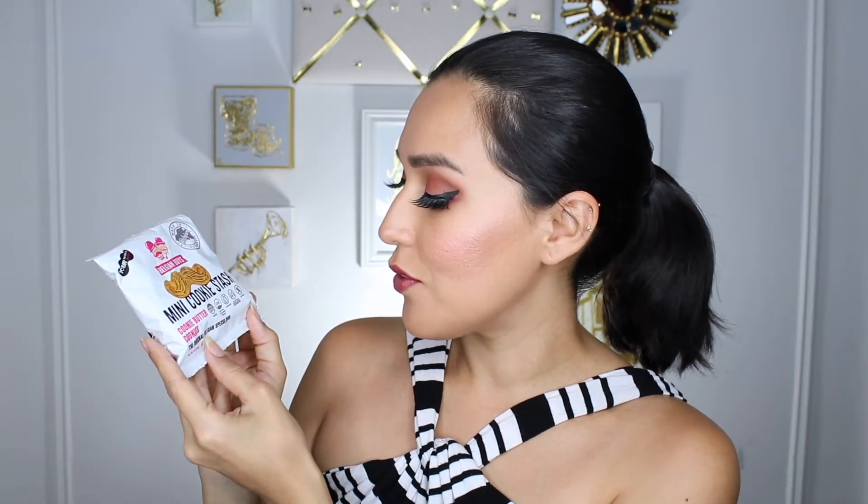Now this, I can probably have. This is from Belgian Boys, and this is their mini cookie stash, their cookie butter cookies. Non-GMO, less than 140 calories per pack, nut-free, no artificial flavors or colors or preservatives. Very cool. And yeah, 5 grams of fat — as long as it's less than 6 grams, I can have this. I'm going to enjoy this one.